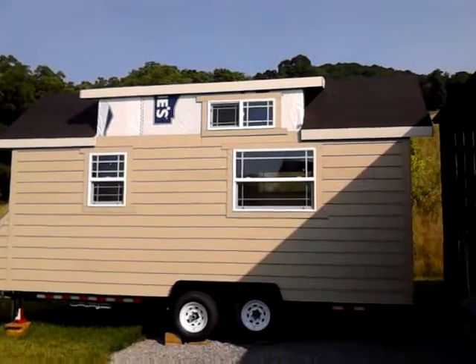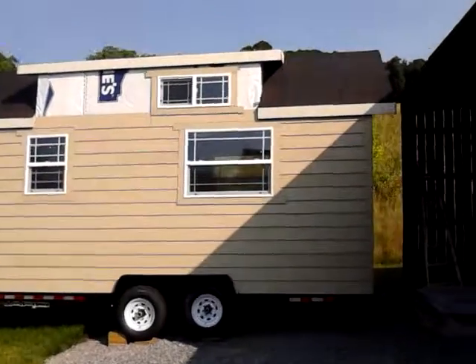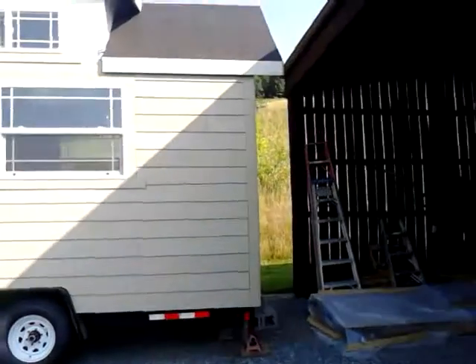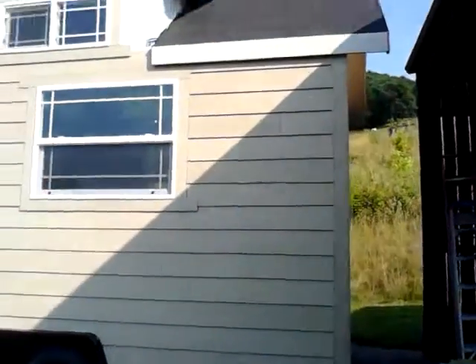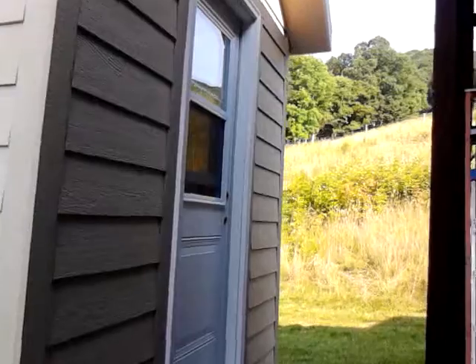We'll be putting that on after we get the roof in. There's some preliminary things we need to figure out. But all the sides have some siding on there. This color is just the primer — I think we'll be painting it more of a green color, and the trim will be white.